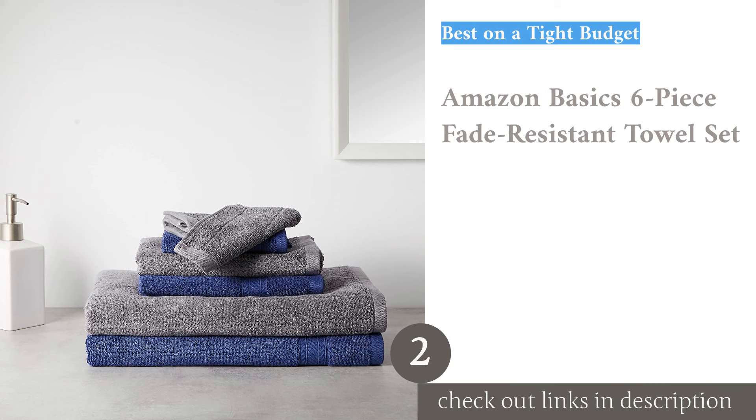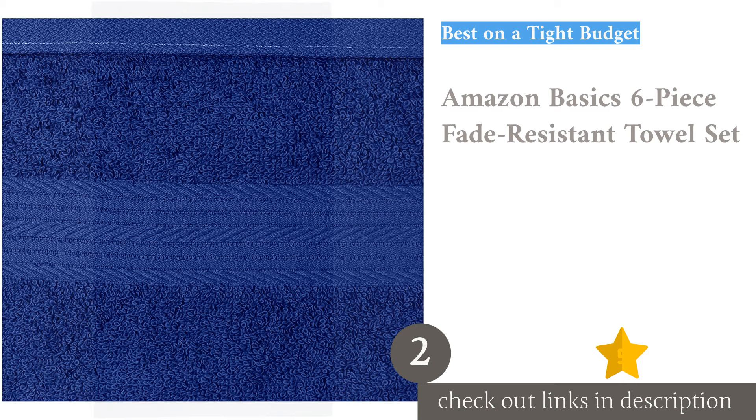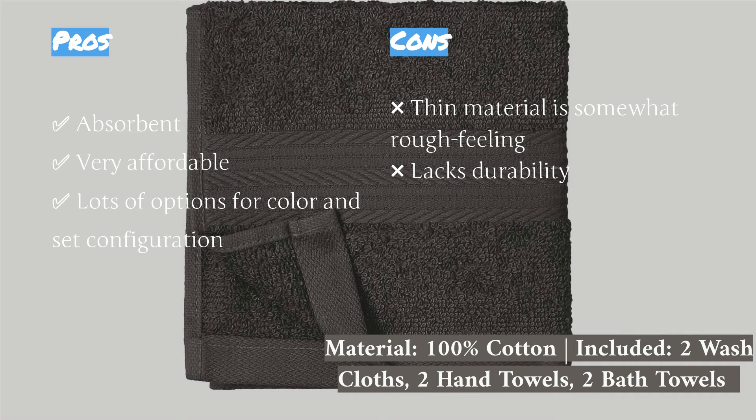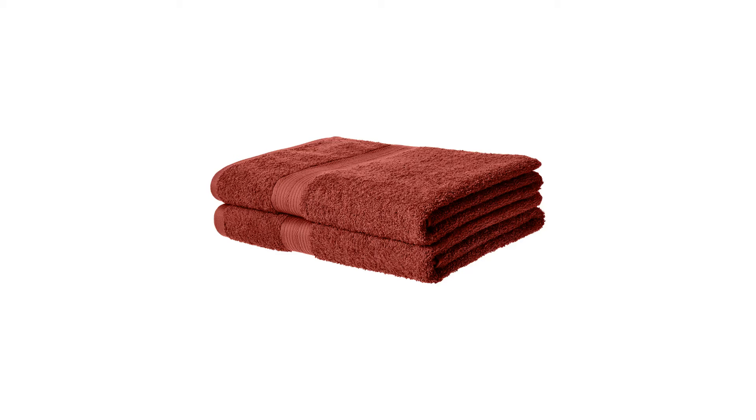The second product is the Amazon Basics 6-Piece Fade Resistant Towel Set. It is the ultimate budget option. They are not outstanding in any particular metric, but they get the job done for an affordable price. These come in a plethora of set configurations and color options: bath sheets, bath towels, washcloths, or hand towels — any combination seems available.